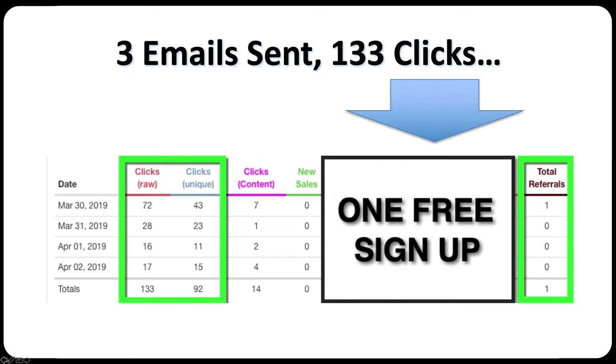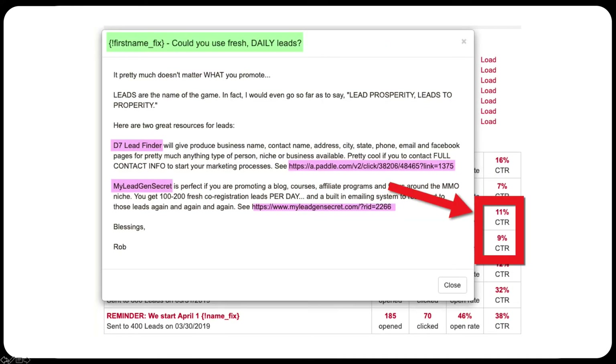I was pretty excited and quickly realized if I got three leads the whole month, we more than paid for the service. The next emails, I decided to promote leads — which was kind of brain-dead stupid. I put in two different offers: one was D7 Lead Finder, which gives you the local names and addresses of local businesses. This was absolutely the wrong offer to the wrong list, because My Lead Gen Secret's leads are comprised of business opportunity seekers interested in making money online or from a home-based business — they don't need leads.